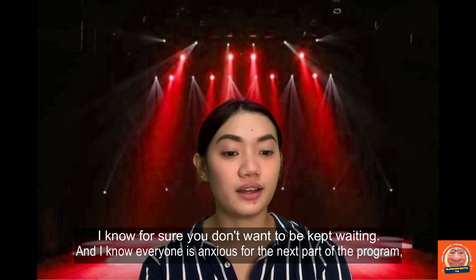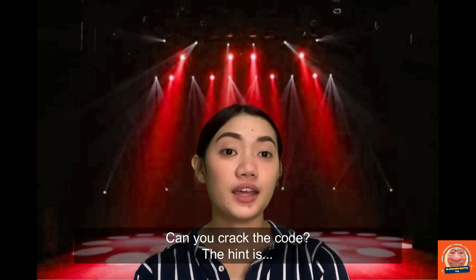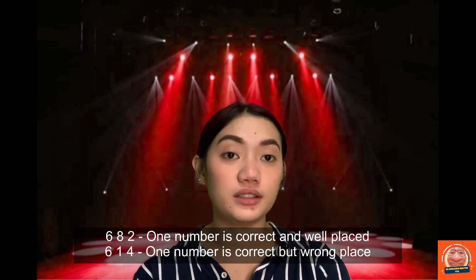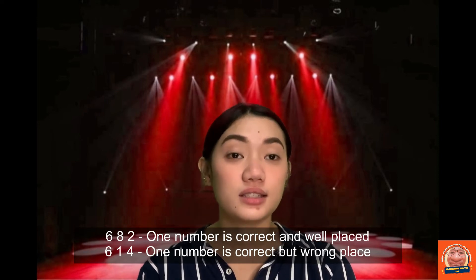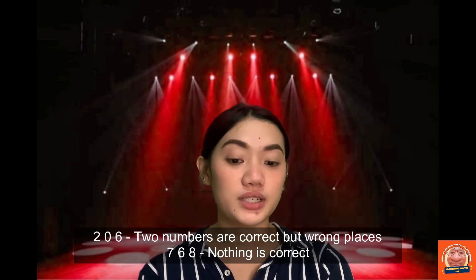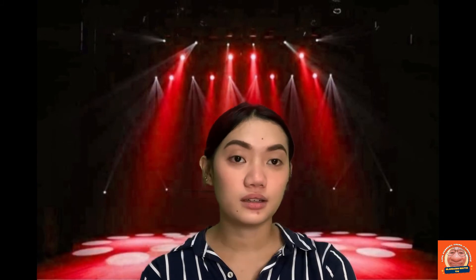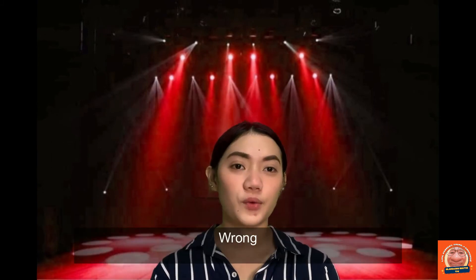Let's proceed to the next question. Can you crack the code? The hints are: 682 — one number is correct and well placed; 614 — one number is correct but wrong place; 206 — two numbers are correct but wrong places; 768 — nothing is correct; 780 — one number is correct but wrong place. Players guessed 604 — wrong; 240 — wrong again. The correct answer is 042. Win it!